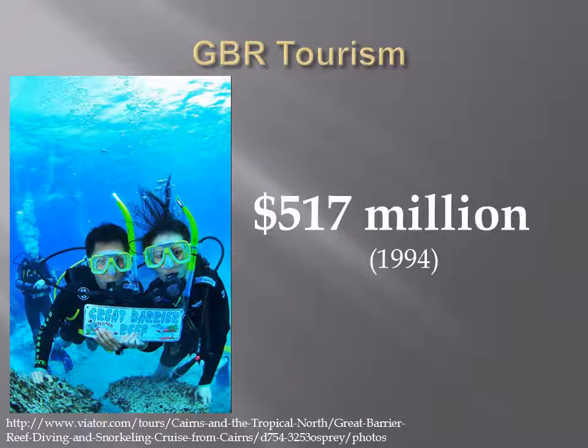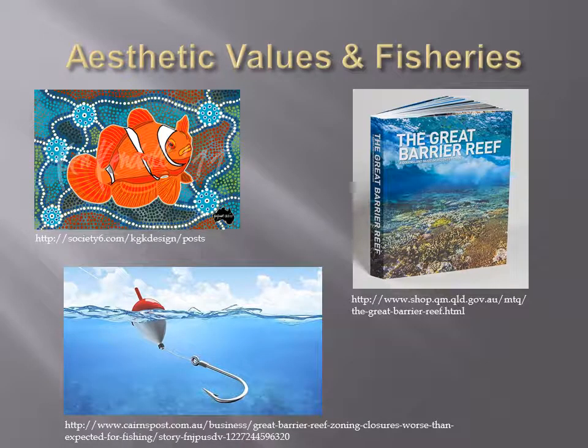The Great Barrier Reef also creates lucrative recreational opportunities. Tourism in the GBR World Heritage Area was estimated to be valued at around $517 million as of 1994. The aesthetic values of the GBR are not easily quantified but are reflected in countless photos, films, and paintings every year. The reef also sustains the livelihood of many local communities, and its status is especially important to people who rely on the reef for sustenance.